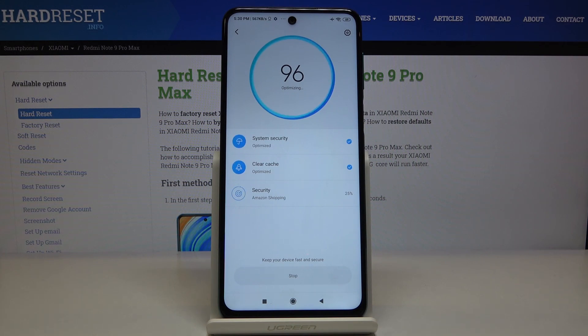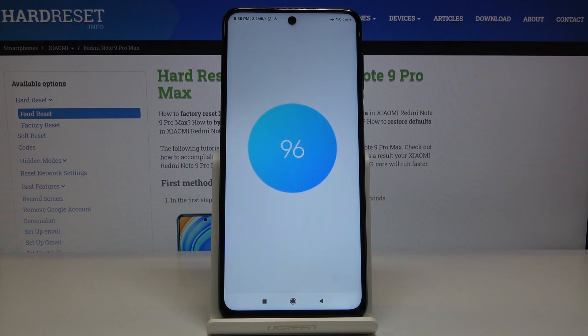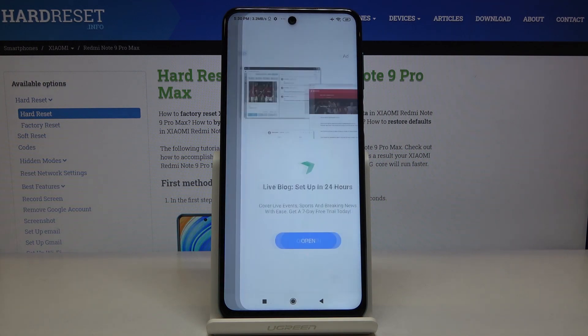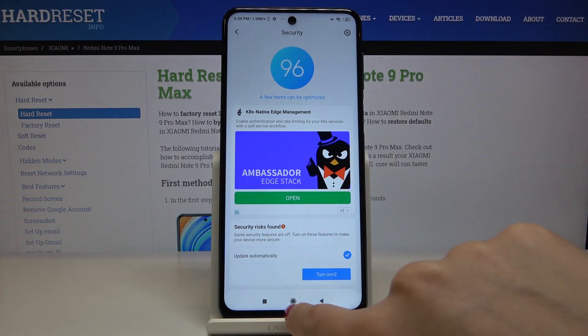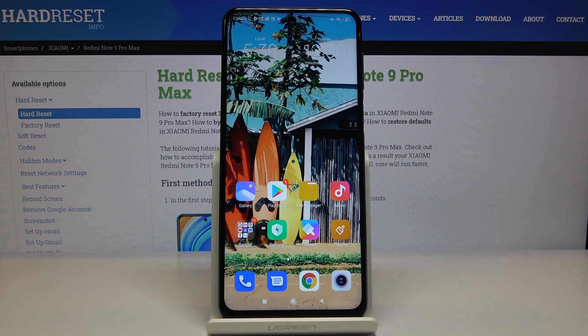All you have to do is wait. As you can see, system security, cache clearing, and overall security will all be optimized. There are some ads here so let me close those — and that's how you can speed up your phone.